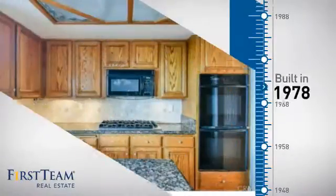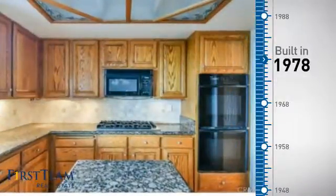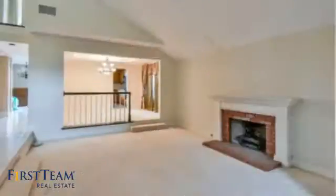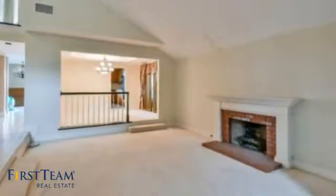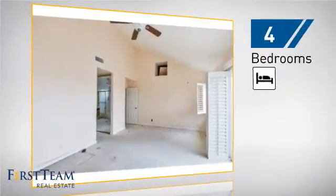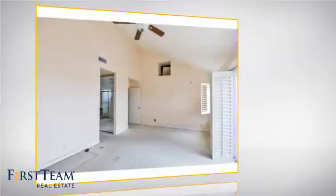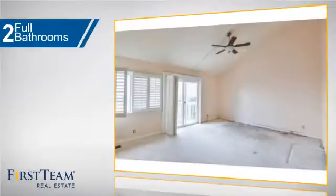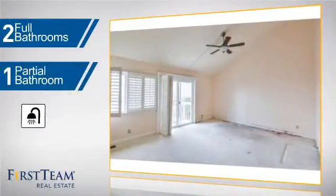This property was built in the late 70s and features over 3,100 square feet of living space, giving you a spacious layout to play host or kick back and relax after a long day. Inside you'll find four bedrooms so everyone has a private space to come home to, as well as two full bathrooms and one partial bathroom.